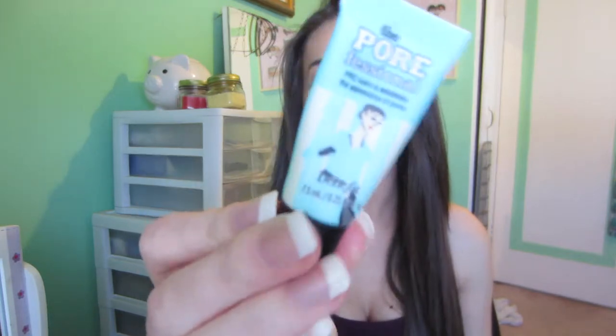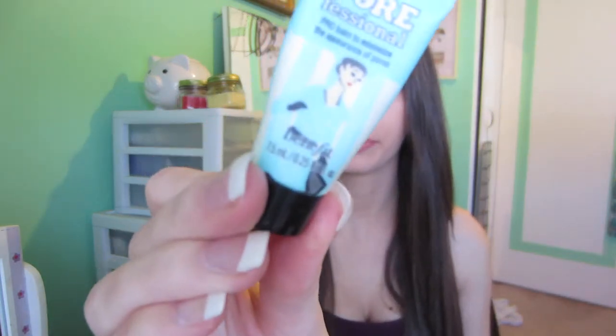Hey everyone, today's video is going to be my best of beauty for 2013, so let's get started. I'm going to start with primer — the first thing that you apply. The primer that has been the best for me this year is the Porefessional by Benefit. This primer just smooths your face and fills in your pores, and makes your makeup last longer.